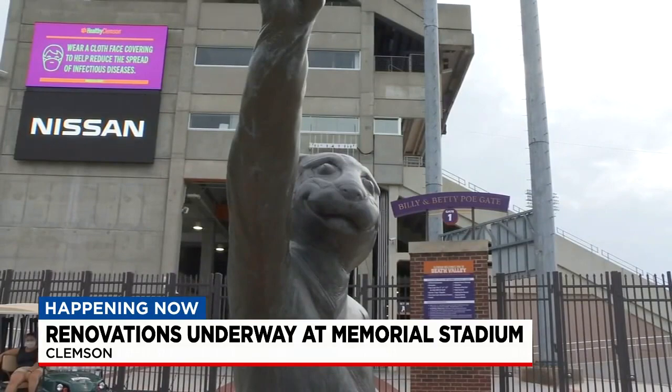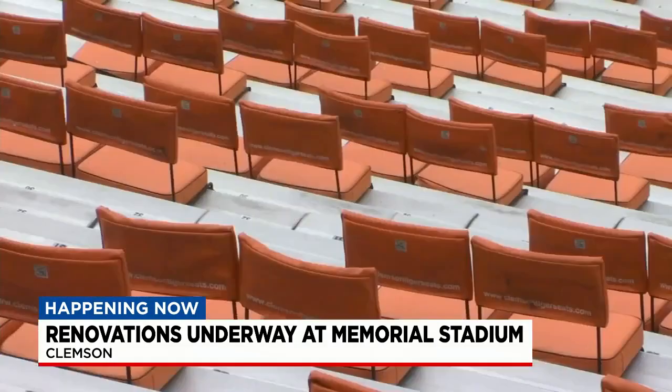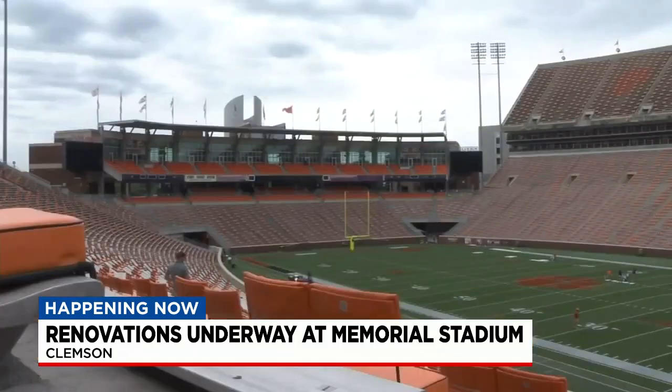The university also wants to renovate their home team locker room. The construction team leading this says the goal of all of this is just to enhance the game day experience, with most renovations done ahead of the 2022 football season.